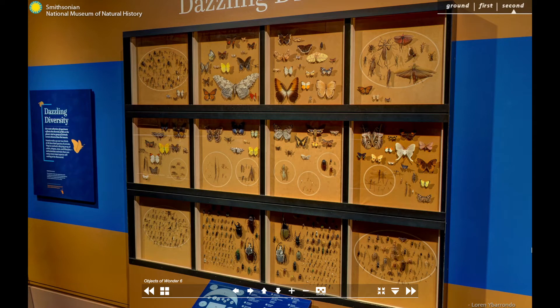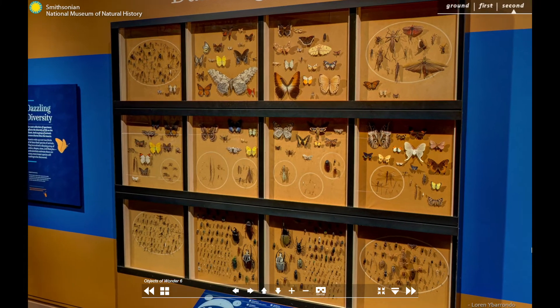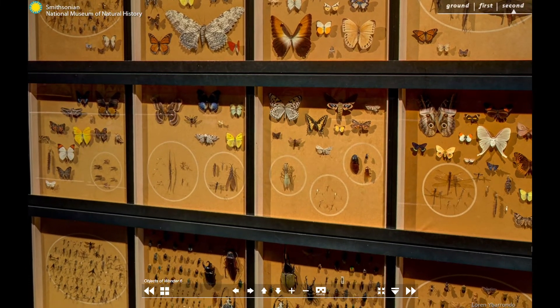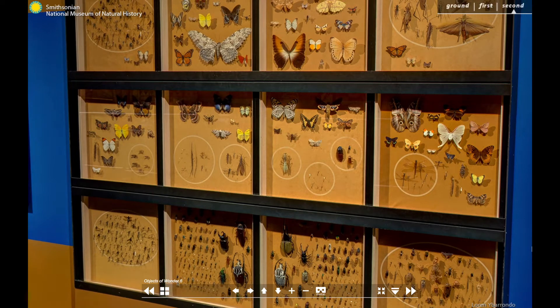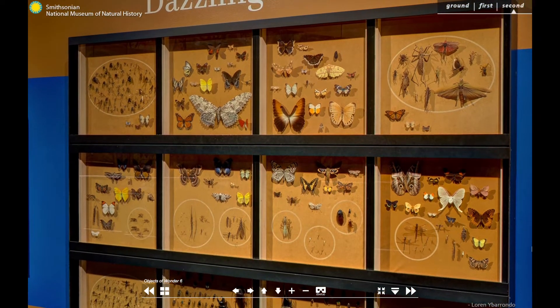Good thing insects are so small, otherwise we'd never fit so many. This display consists of a grid of shallow cases, three high by four across. Insects are grouped by order within and across cases, with the lepidopterans — that's the butterflies and moths — making an arc across the top two rows.